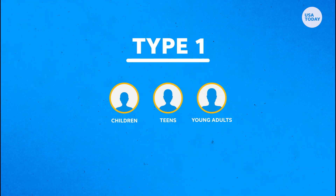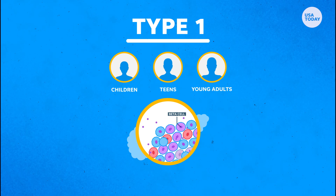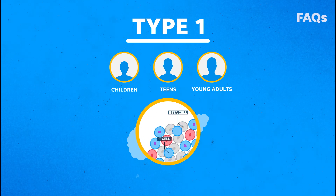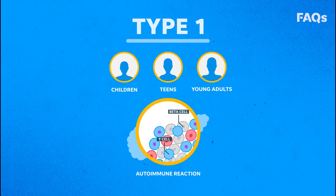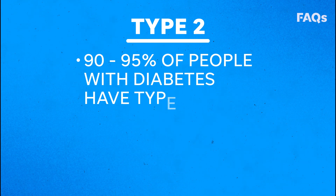Type 1 is usually diagnosed in children, teens, and young adults, and is thought to be caused by the body attacking its insulin-making beta cells in the pancreas by mistake, otherwise known as an autoimmune reaction.